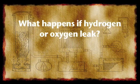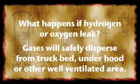What happens if the hydrogen or oxygen gases leak? As long as you have a well-ventilated compartment, like under your hood or in the bed of a truck, any type of leak will safely dissipate into the air and become part of the natural environment.